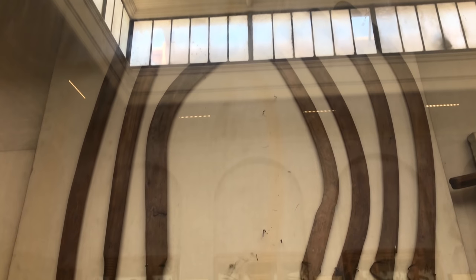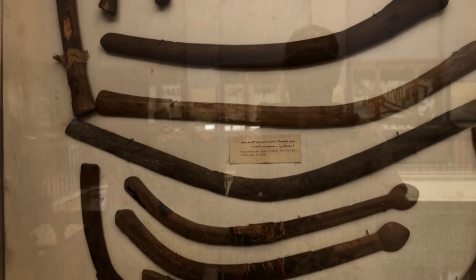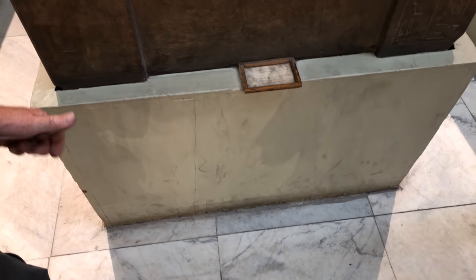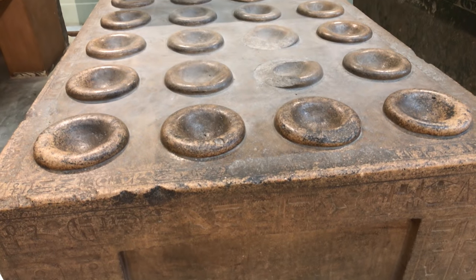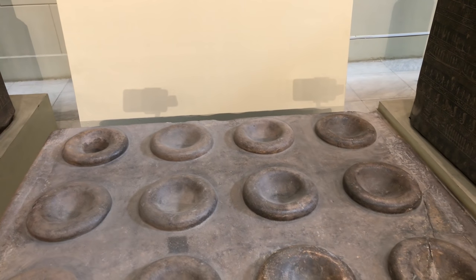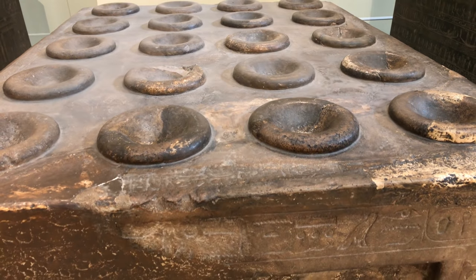These are boomerangs that are on display. Is it possible that the dynastic Egyptians invented the boomerang, or could these objects have in fact come from Australia, where the more famous history of boomerangs comes from? And then this very strange object — apparently made out of very hard granite — where the tool marks around these circles appear to be machine marks. What it was used for during dynastic times I don't know, but again it seems to be an object that was inherited by the dynastic Egyptians.